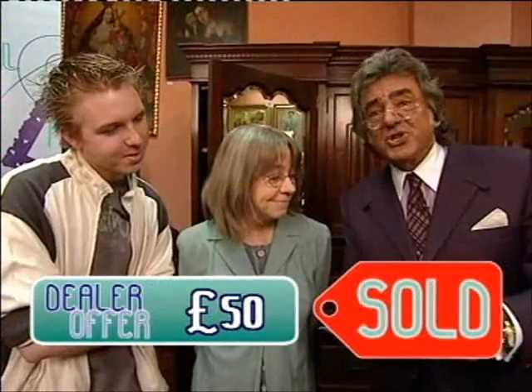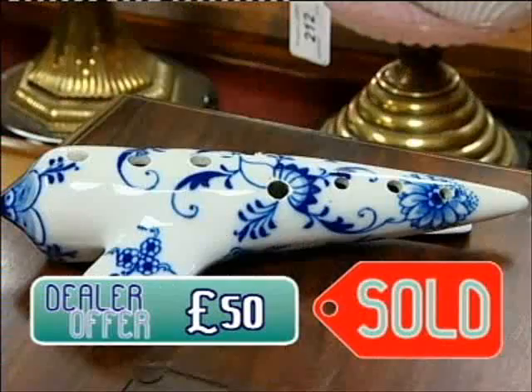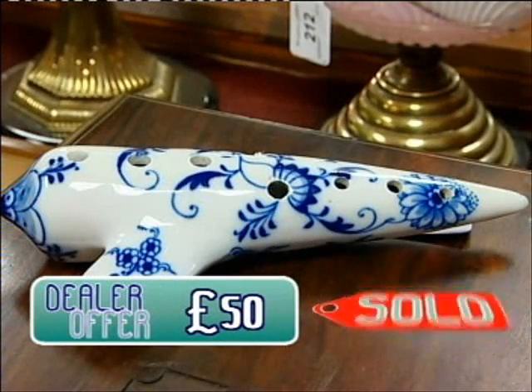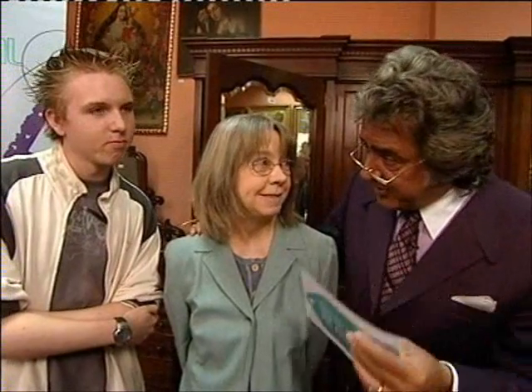£80 was the gross figure. You've got to deduct your commission, so I make that £72 you'll be going home with. Are you happy you've made the real deal? I'm very happy — that's the real deal. Thanks, David. I think it's the best real deal of the day.